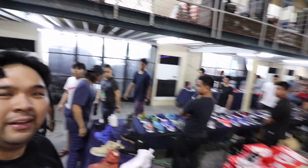50% off — sobrang panalo! And now everyone's starting to pour in. This place is going to get packed soon. If you're planning to come tomorrow, you should come early because it's so worth it. There's so much good stuff here — just look at what I picked up, the two Vapor Max pairs.